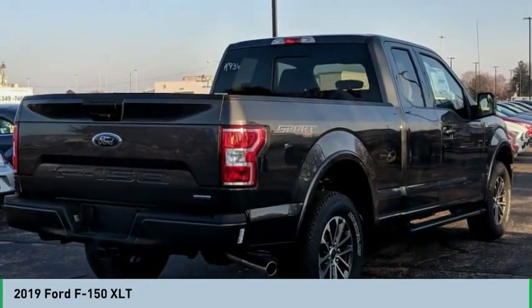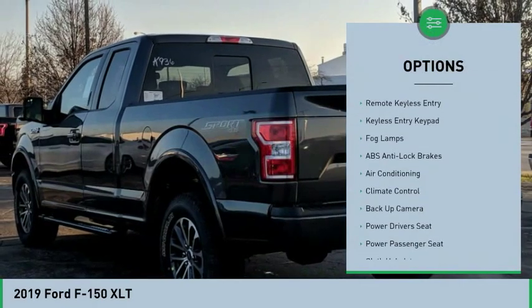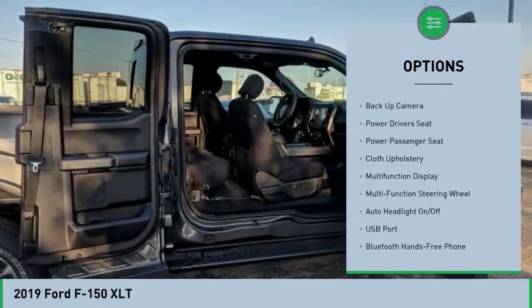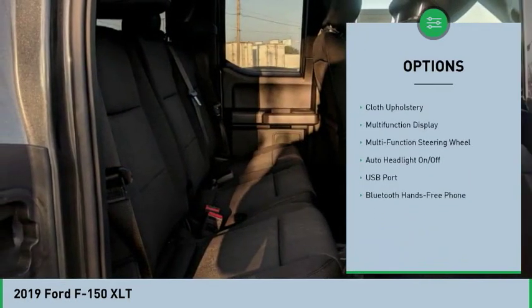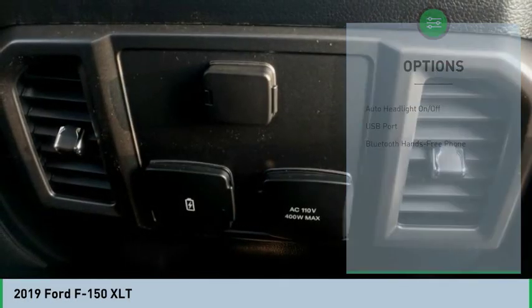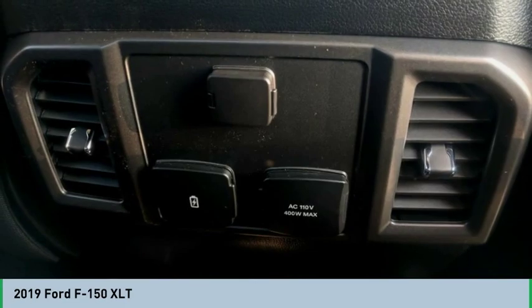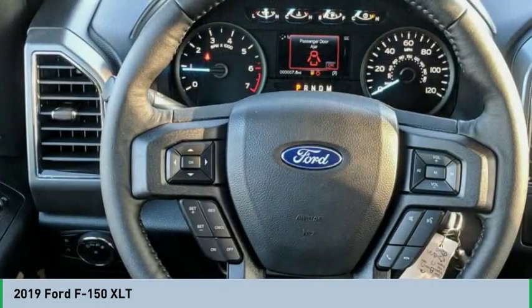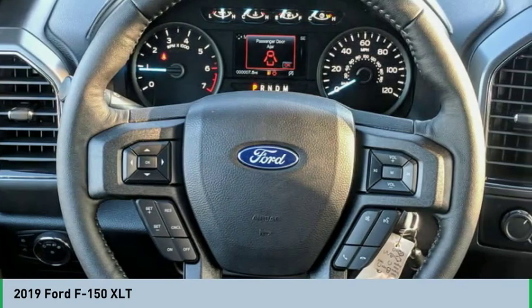Here are some of this vehicle's great options: power driver's seat, back up camera, power passenger seat, keyless entry, heated seats, air conditioning, hands-free link system, climate control, auto headlight on-off, fog lamps. Take this vehicle for a spin and see why so many shoppers are now proud owners.